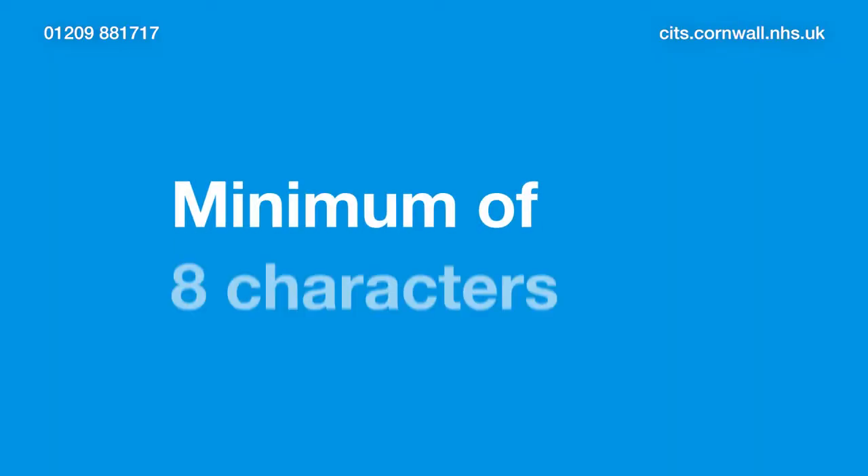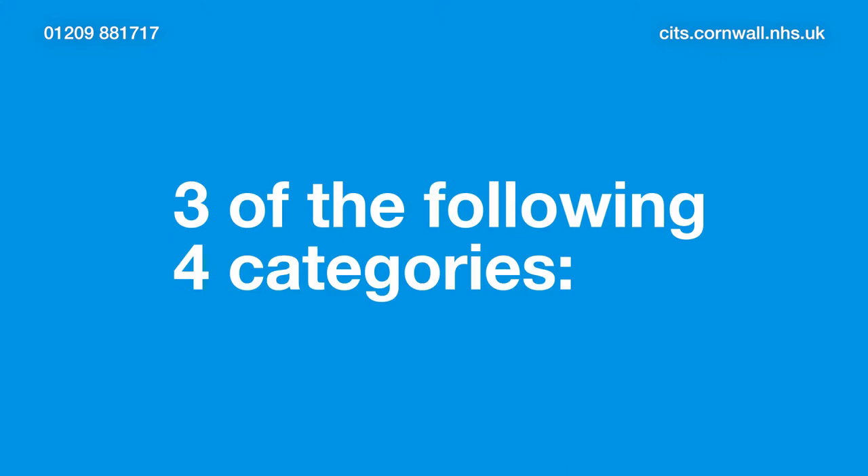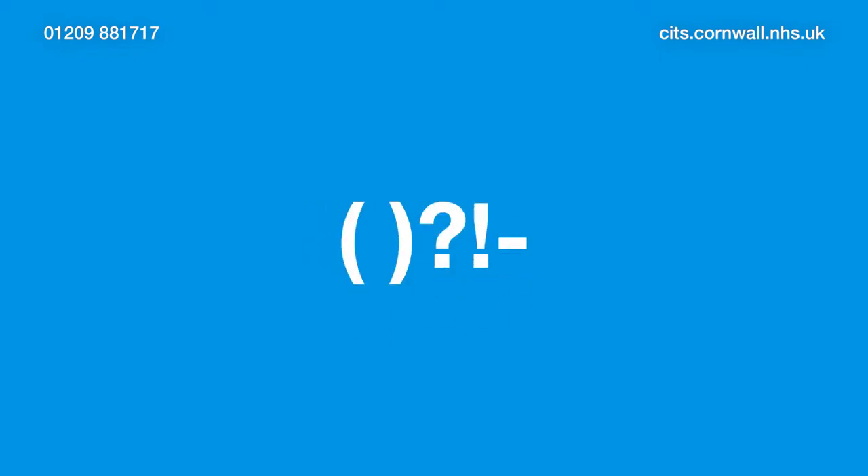When you call us, you'll be given a username and a temporary password for Windows, which you'll need to change when you first log in. Your password will need to be a minimum of eight characters and consist of three of the following four categories: capital letters, lowercase letters, numbers, and symbols like brackets, question mark, exclamation mark, and hyphen.